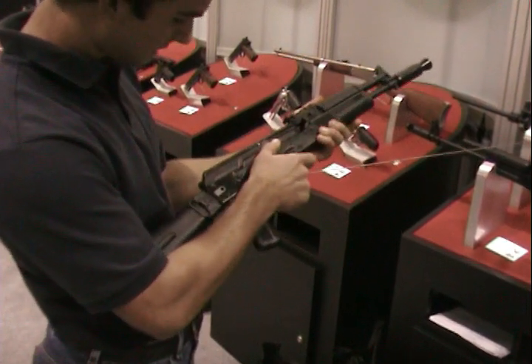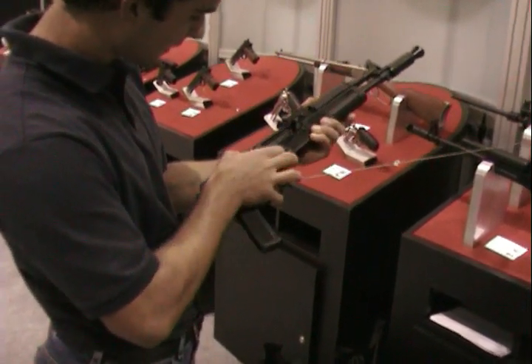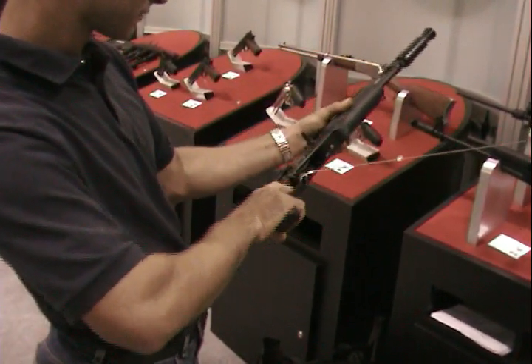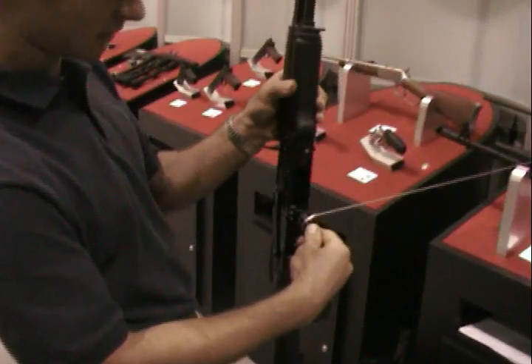Here's your safety. Semi-auto. Here's your clip release right there.